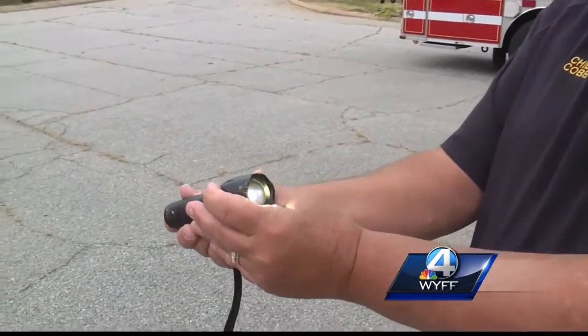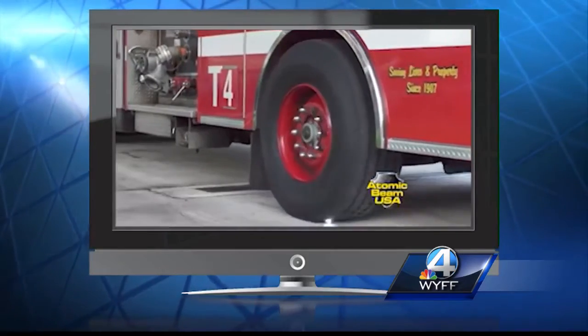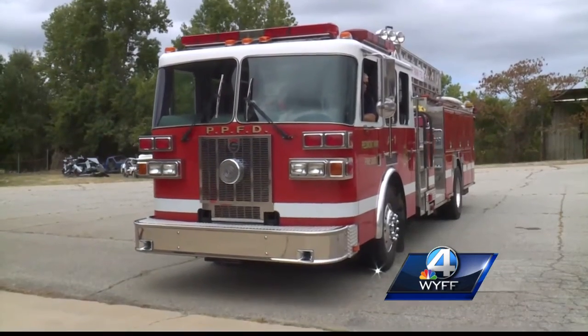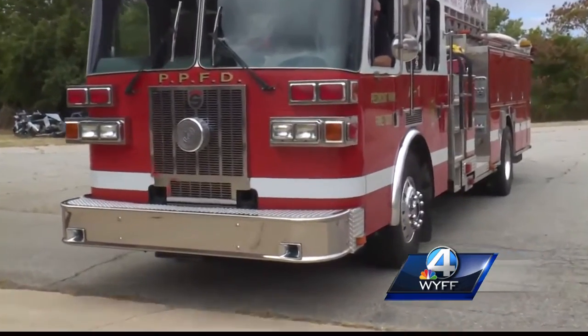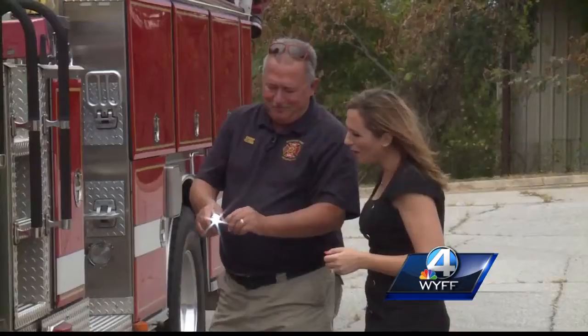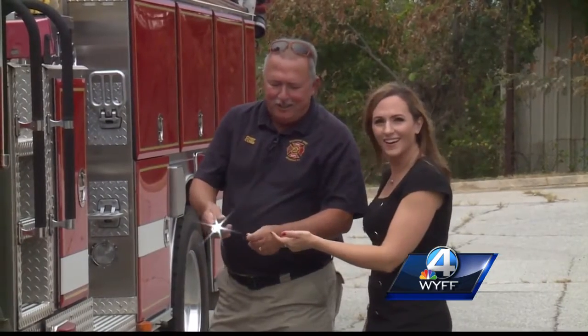It's tough — tough enough to withstand this 36-ton fire truck. We have a fire truck here, so let's try it out. And just like the commercial, it stayed on. It survived — it's still on.